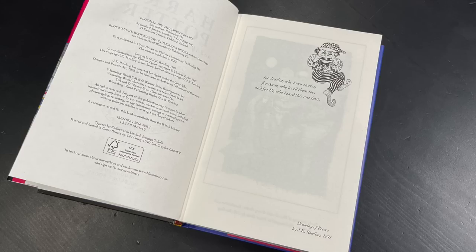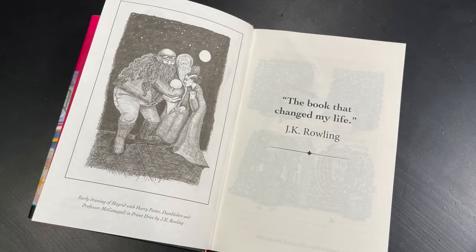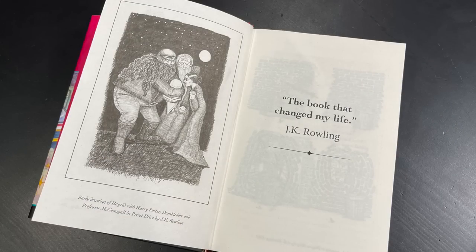We have a doodle done by J.K. Rowling in 1991 of Peeves the Poltergeist. When we flip to this page, we have an early drawing of Hagrid with Harry Potter, Dumbledore, and Professor McGonigal in Privet Drive by J.K. Rowling, delivering Harry to the Dursleys. This is the book that changed my life. I can't even imagine being an author and seeing your book on a bookshelf for the first time, and then having it just explode into the phenomenon that it is.